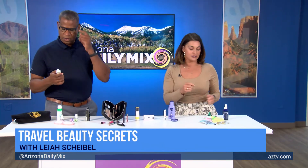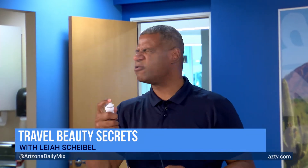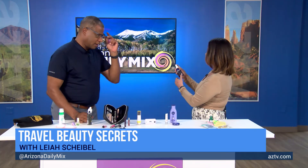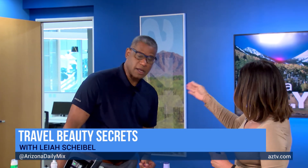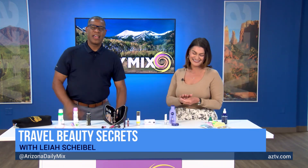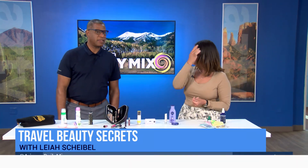Between the spritzer, the eyes, and the wax, I'm ready to go out on the town on my vacation — looking and feeling your best. You can find all the information at LeahScibel.com for tips and tricks. And then you don't have that weird hotel smell on your pillows with the pillow mist. There we go — trips all set.